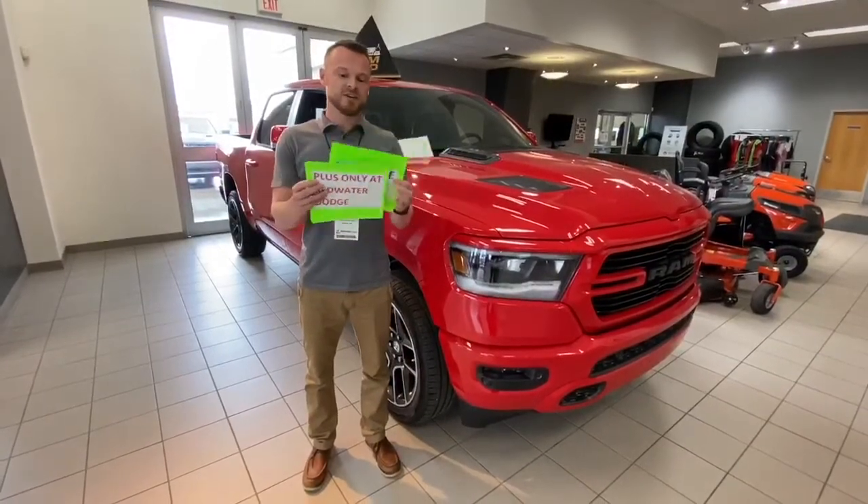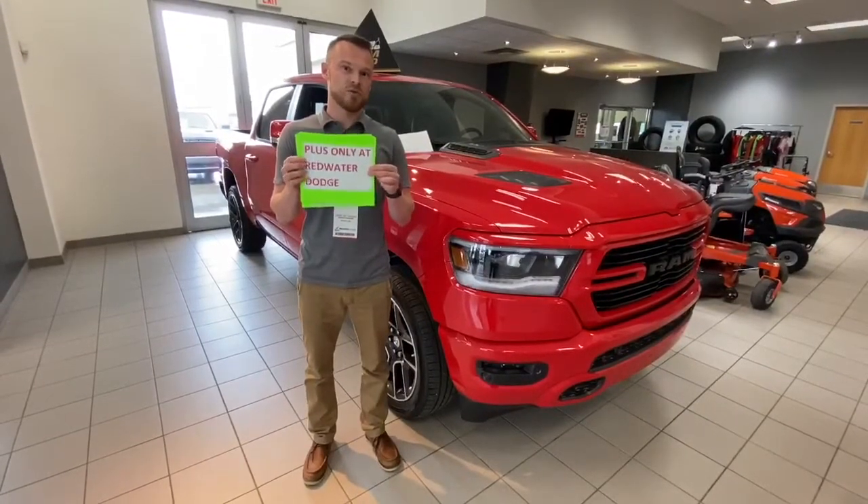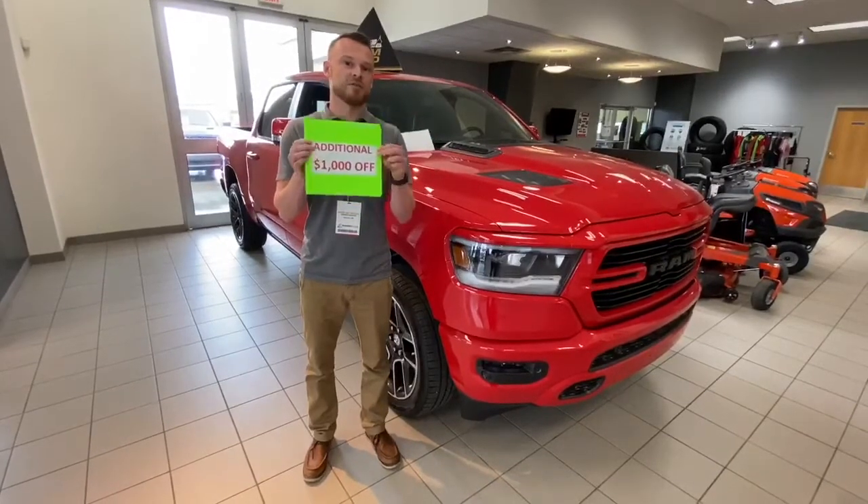So obviously on top of that, we want to do something a little bit special here at Redwater Dodge — we want to offer a little more, which is an additional $1,000 discount off of that number.